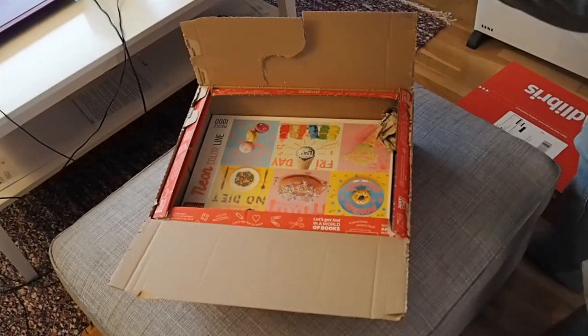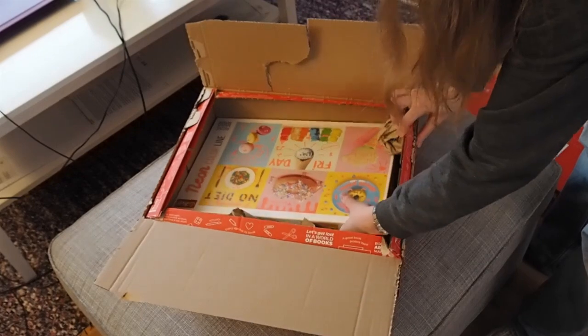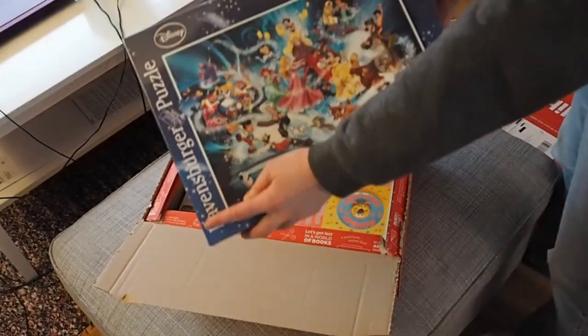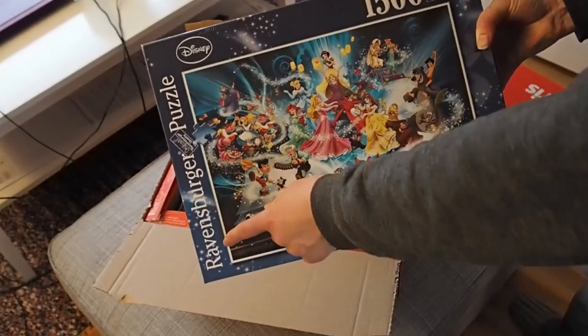This is one of the more normal ones. It's Ravensburger — Ravensburger.